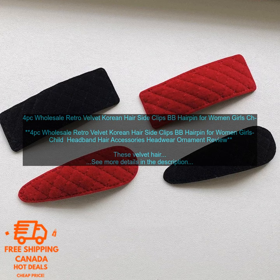These hair clips are a great choice for women of all ages. They're perfect for women who want to add a touch of style to their look without spending a lot of money.